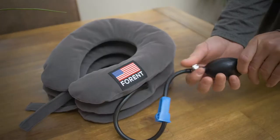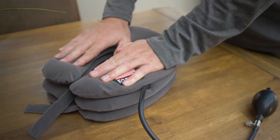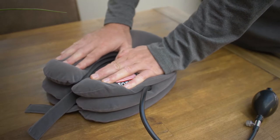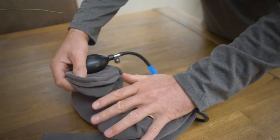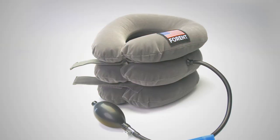Do you want to be free from that neck pain you're having and start living comfortably again? Then Forend neck traction device is what you need. It's easy to use, portable and it comes with a 100% guarantee. Get the device on Amazon.com today.